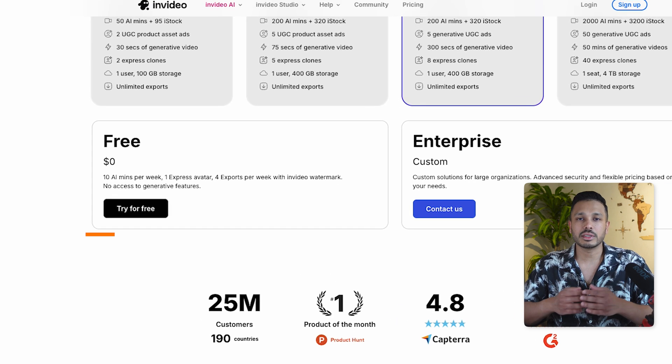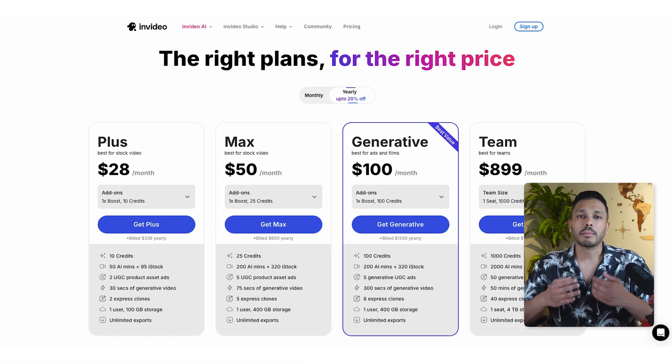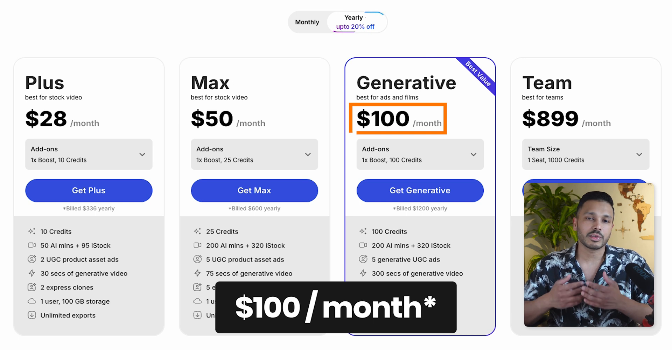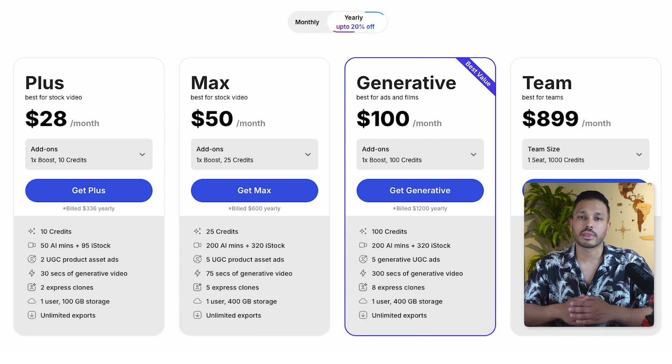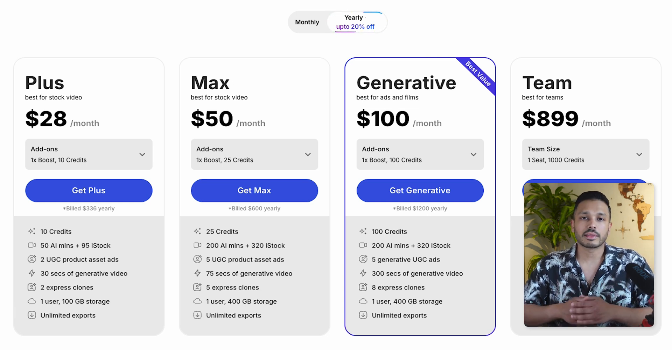As far as pricing goes, InVideo has a free plan where you can play around with the tool and test out the features. But once you're ready to publish without a watermark, I'd recommend the generative plan because it'll give you the best results. It's $96 a month. If you were to hire an animation expert, you'd spend way more than that for just one video — and here you get unlimited. If you sign up through my link below, you'll always get the best deal, and it's also a way to support the channel at no additional cost to you.